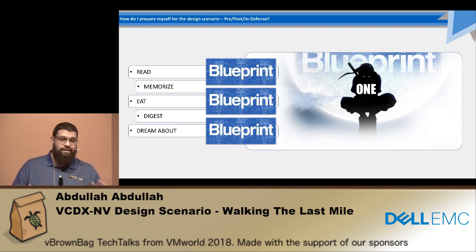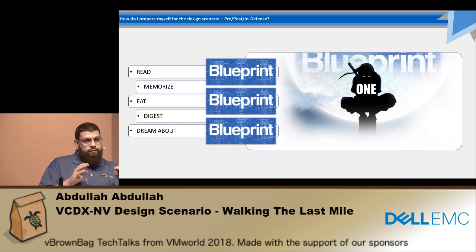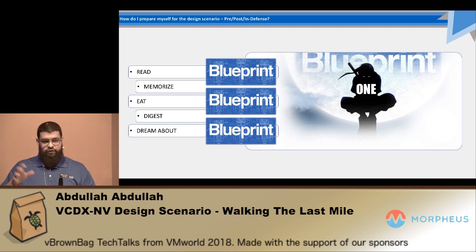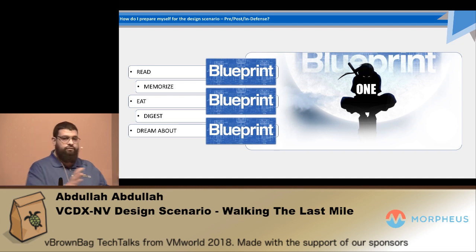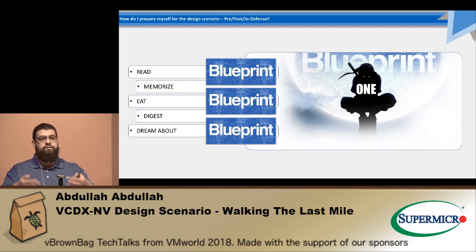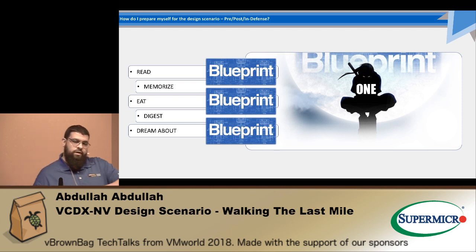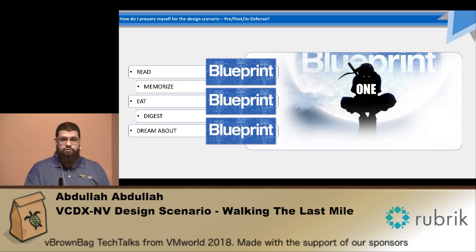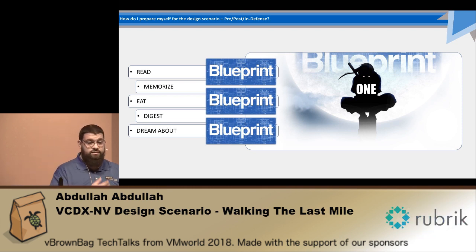You need to dream about the blueprint until finally you become one with the blueprint — I'm not kidding about this. When you do the defense's first stage and you walk out of the room, they give you a 10-minute break. Don't think about anything else — think about the blueprint. Structure your mind to go back to the basics because you're going back into that room with a new mindset. You're building something, and to build it you need the structure. The structure is the blueprint.